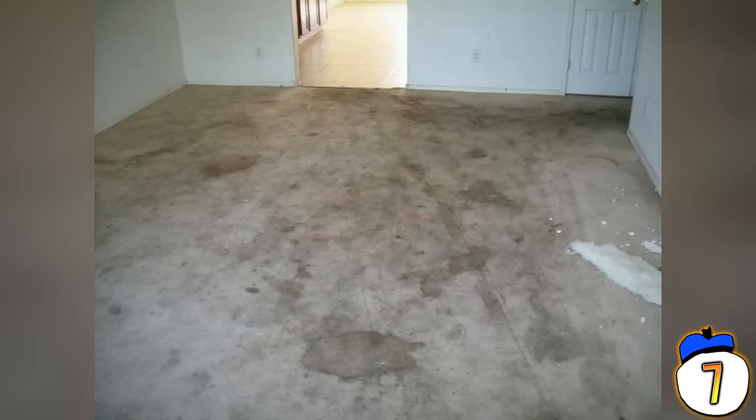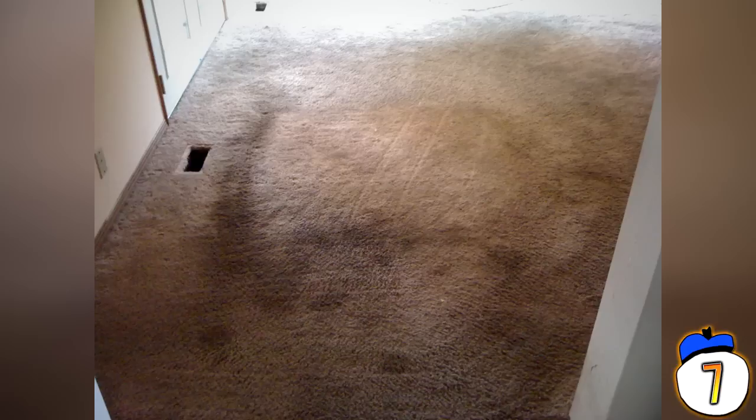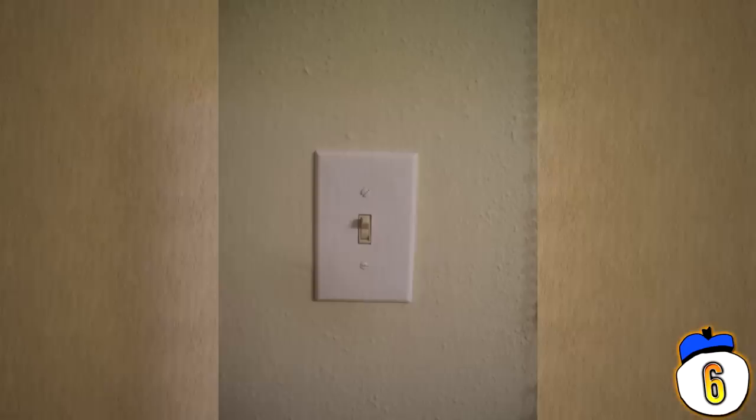Number 7: Carpets. According to menshealth.com, the average carpet contains over 200,000 bacteria per square inch — 4,000 times filthier than your toilet seat. They've been compared to botanical and zoological parks, with hundreds of thousands of different species living under your feet. So every time you walk into your living room, you're murdering dozens of species of bacteria, and because you didn't wipe your boots, also giving birth to a whole new colony.